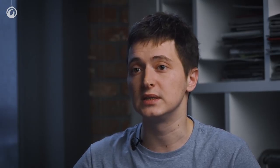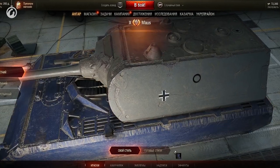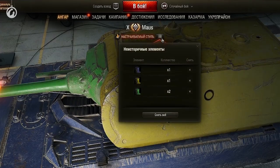It is important to know which elements are historical and which are non-historical. There's a special indicator that appears in the Garage interface when you install any non-historical element. Some of you might notice that some truly historical customization elements are within the non-historical category — we are aware of this issue and will fix it as soon as possible.